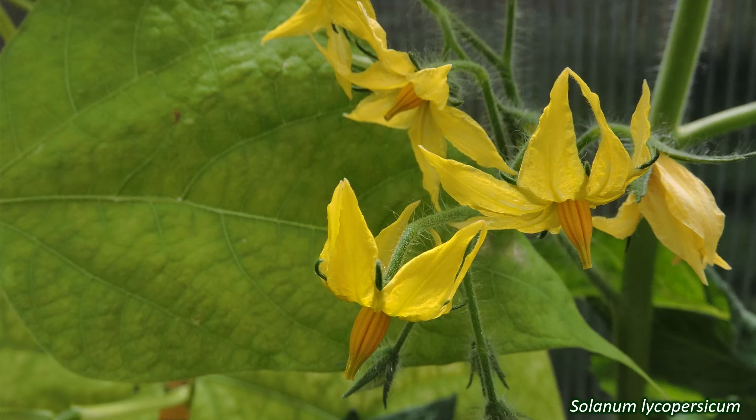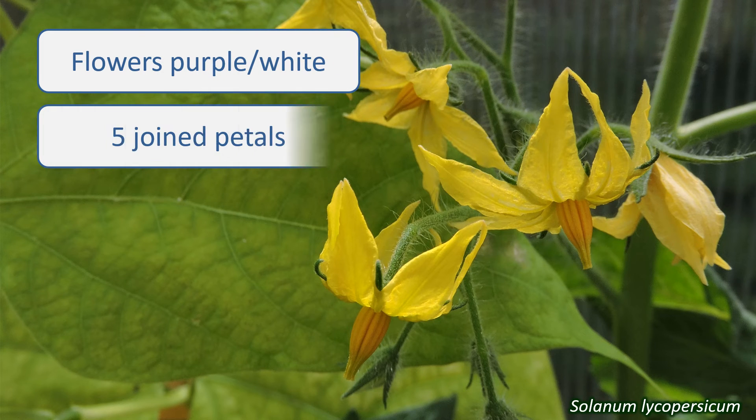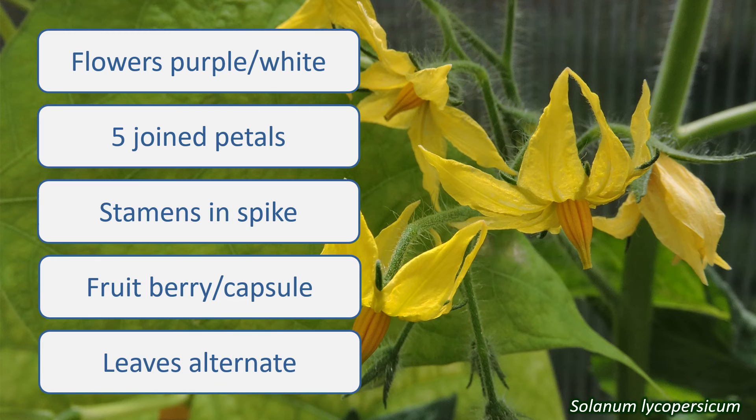So, if the plant you're looking at has purple or white wheel-shaped flowers, with five joined petals and sepals, perhaps with stamens joined in a spike, and a berry or capsule fruit with alternate simple leaves, it just might be in the Solanaceae.